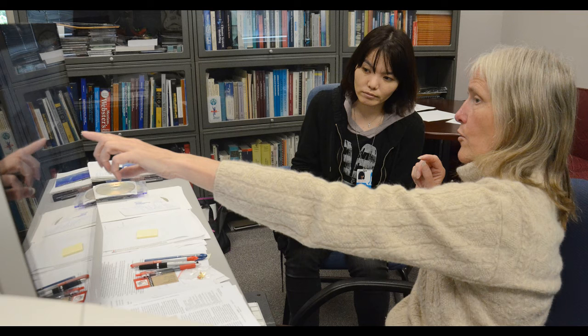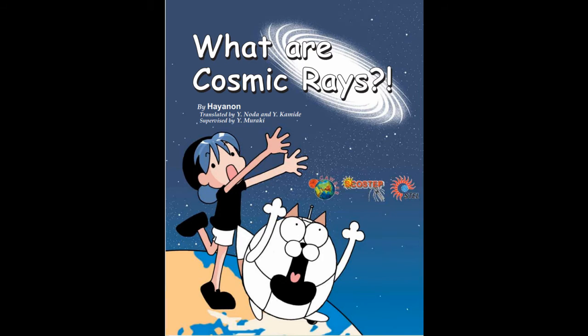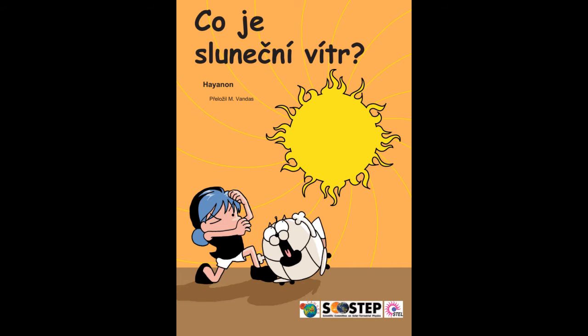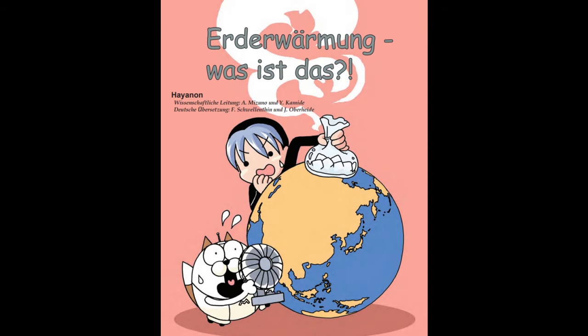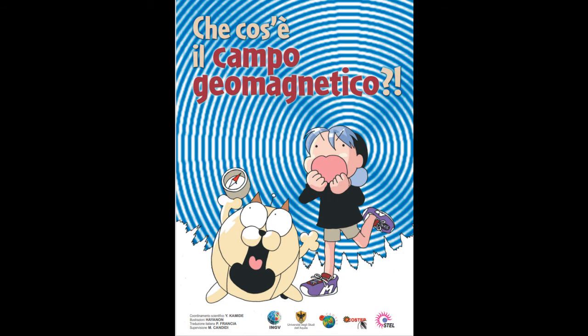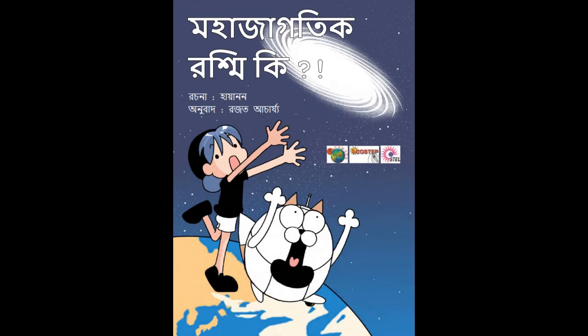They have been translated into English and French, and several are available in Czech, German, Hindi, Italian, Korean, Russian, Spanish, and Bengali.